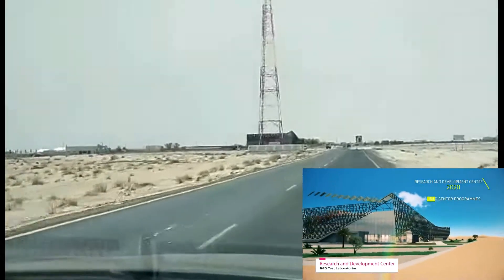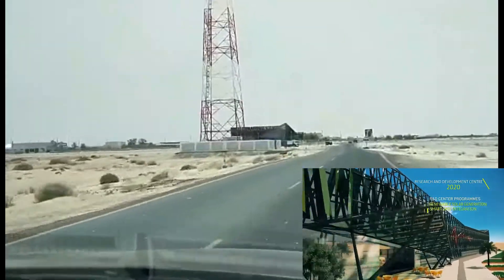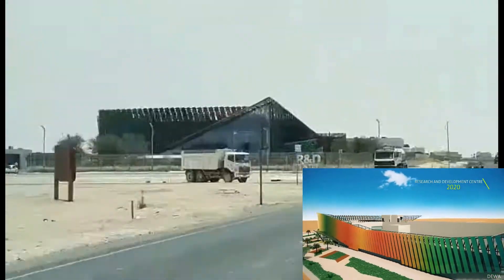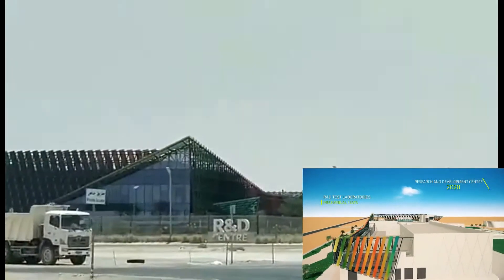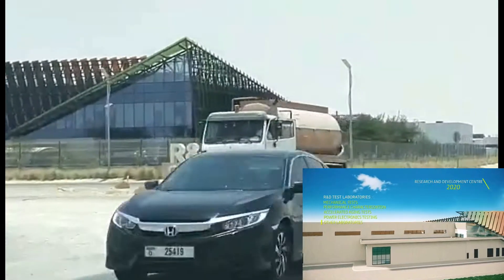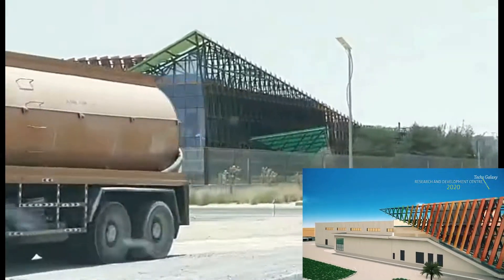Building integrated photovoltaic panels are installed on the outer walls of the center to produce electricity from clean solar power. The center focuses on four areas of research, including producing electricity from solar power and other clean energy technologies, the integration of smart grids, energy efficiency, and water.